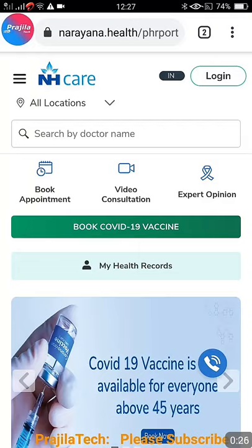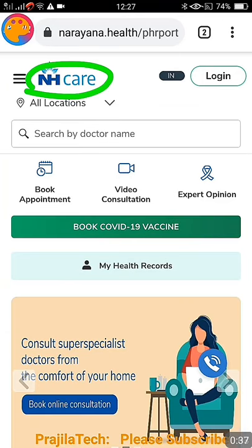If you want to register for vaccination at a private hospital through Narayana Healthcare, they have outlets in many cities in India. I will show you how to do this — it only costs 250 rupees. I will share the link in my description.